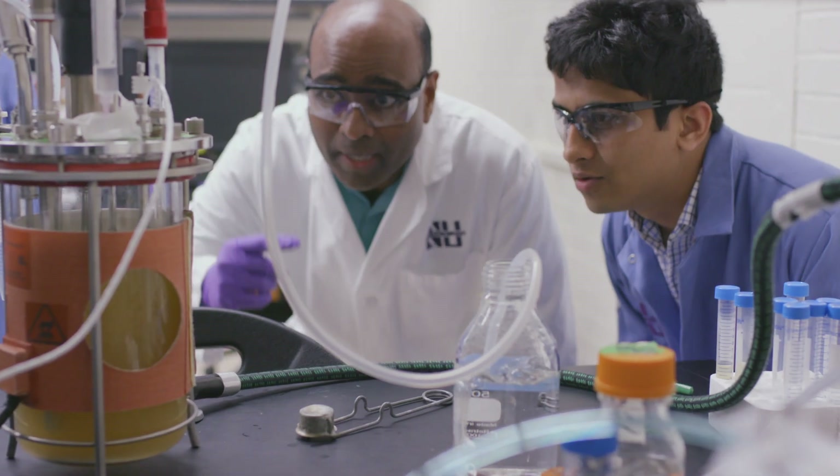I'm Bill Miller, a professor in chemical and biological engineering and also the director of the Master of Science in Biotechnology program at Northwestern.